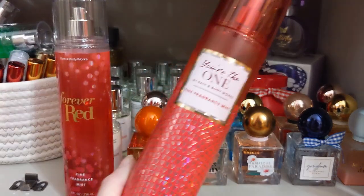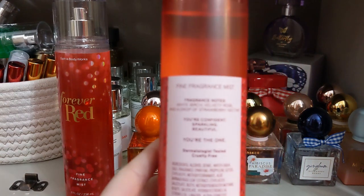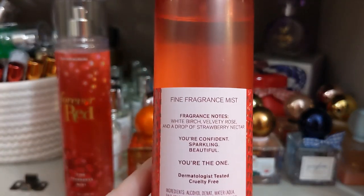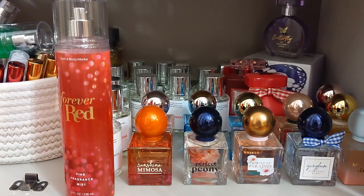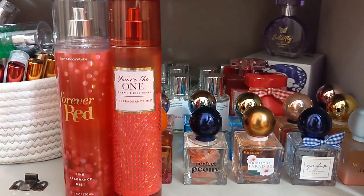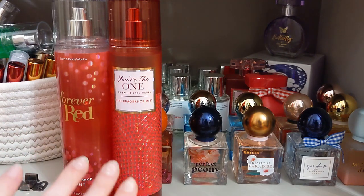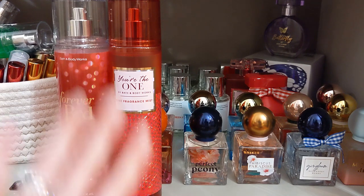Next we have You're The One, which is known to be a heavy hitter — it's super strong. The scent notes are white birch, velvety rose, and a drop of strawberry nectar. This is a heavy rose fragrance and it's really really strong. Even with the fragrance mist, one little spritz and everyone's going to be smelling you. I also have the concentrated perfume, which is even stronger. You're smelling really good for about $15 to $17.